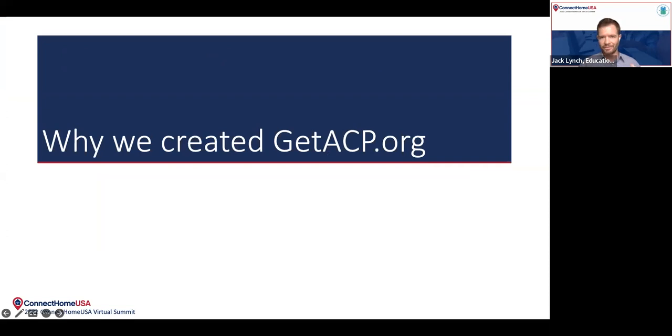Let me touch on the reason behind why we created this tool, GetACP.org. As a quick refresher, the Affordable Connectivity Program, or the ACP, was created by Congress as part of the Bipartisan Infrastructure Bill that was passed in the fall of 2021. It's a $14 billion federal program. It provides $30 a month off of eligible households' internet access bills. And if the household is on tribal lands, that benefit increases to $75 a month. In partnership with the White House, a number of the largest internet service providers in the country pledged to offering $30 or less plans for eligible households.